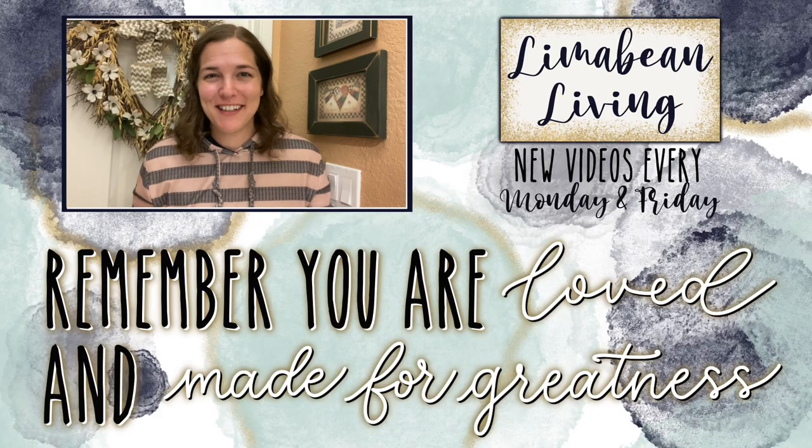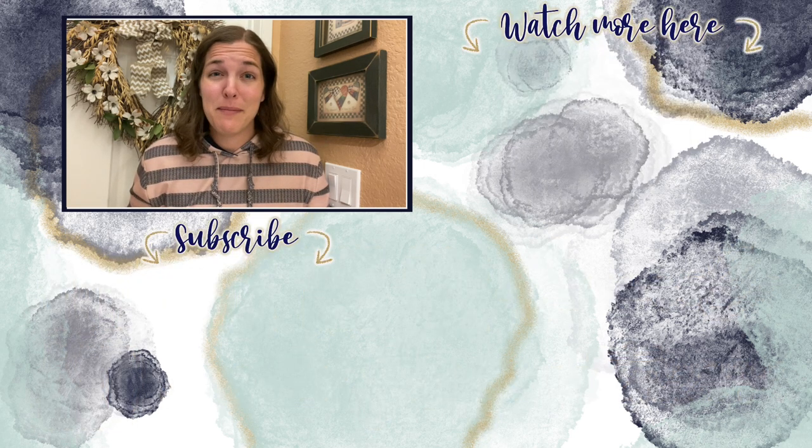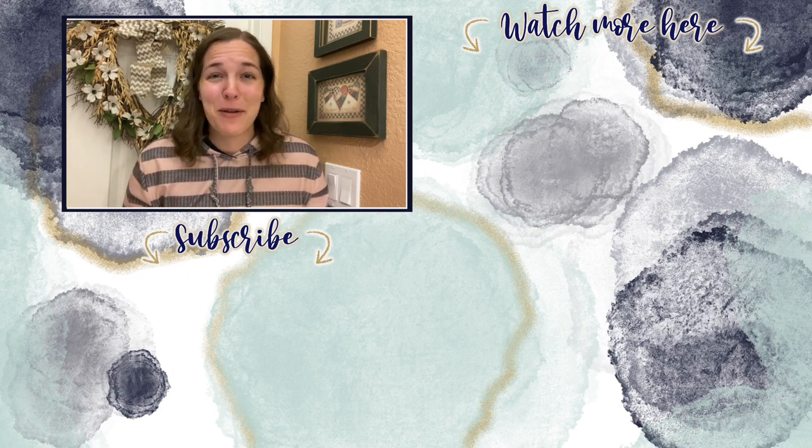You've made it to the end of the video. Every Monday and Friday, you can find motherhood and lifestyle content on this channel. And since us moms have to do it all, that may mean yummy recipes, easy DIYs, mom hacks, cleaning and organization, or just a combo of everything. Please know that you are loved, and you are made for greatness — I will catch you in the next one.